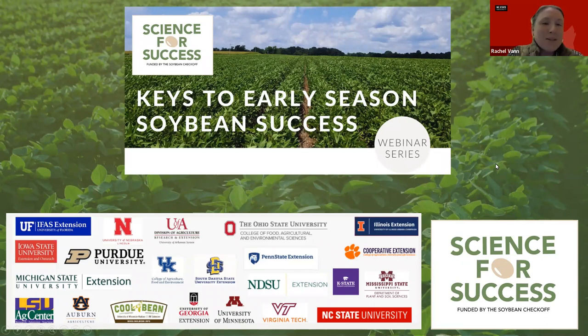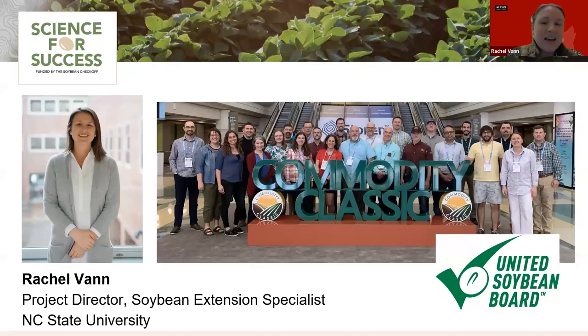My name is Rachel Vann, and I am the Soybean Extension Specialist at NC State University, joined by colleagues from all across the United States. The Science for Success team has 22 states represented, and we work together to collaboratively deliver soybean best management practices.